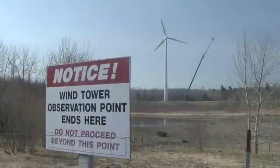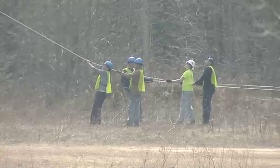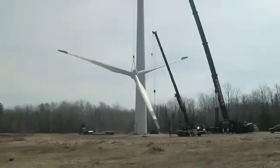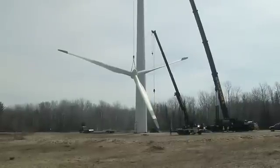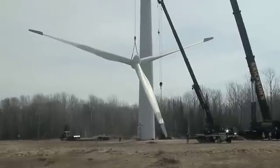On this routine maintenance check, students were part of the team that discovered bearing damage that required much more in-depth service. It's another unique learning opportunity for these KVCC students as they helped dismantle and repair two large-scale turbines.